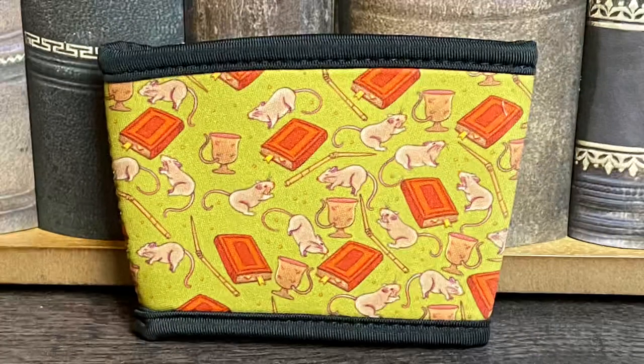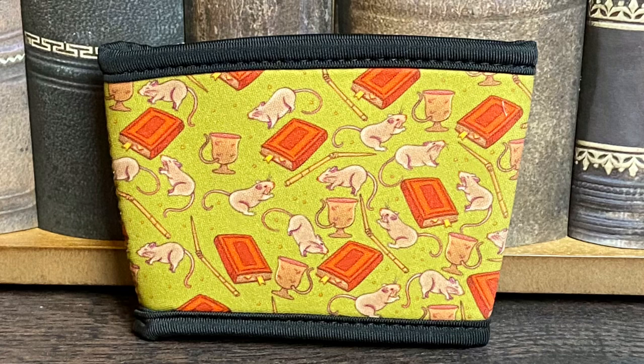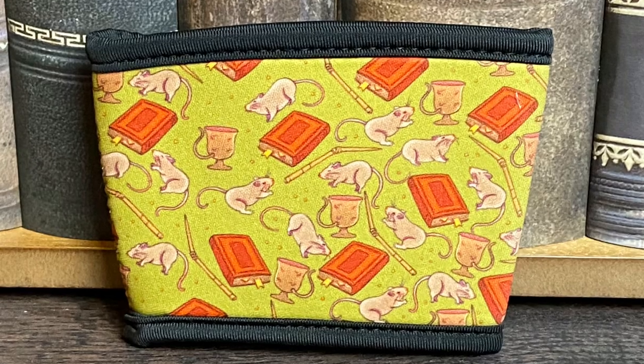Next we have what looks like a beverage cozy. This is definitely for Transfiguration because we can see a rat on here with Ron's broken wand, and we see the cup that Ron tried to Transfigure from a rat to a cup but still had the rat tail. This is just what it looks like on a cup — just what I had on hand. I really like this; such a nice usable item. I know I will definitely be using this quite a bit.